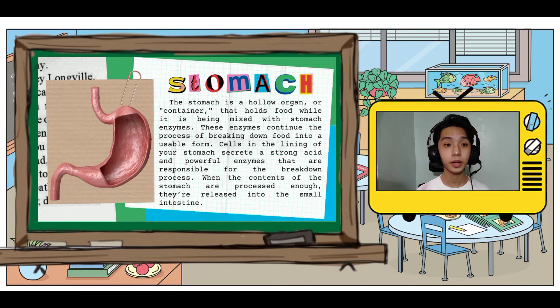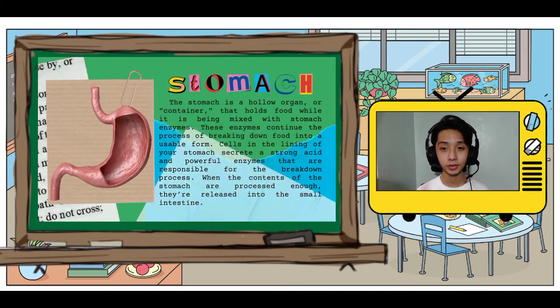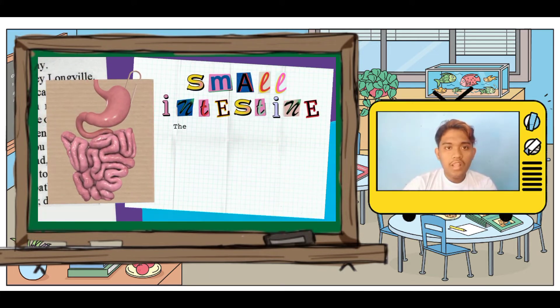The fourth organ is the stomach. It is a hollow organ or container that holds food while it is being mixed with stomach enzymes. It mixes the food and grinds it into a finely divided chyme, which increases the surface area of the food in preparation for digestion.